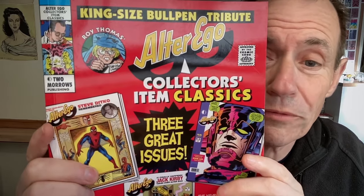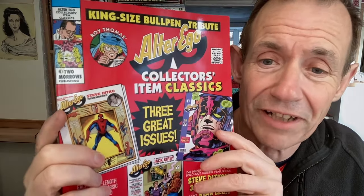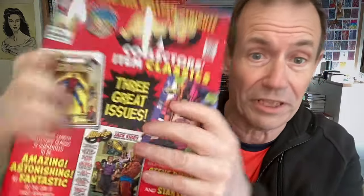Welcome to Andrew Buckle's book review of Alter Ego collector item classics — three great issues combined into one. This is the most current book. It's a softback and comes at $35.95.